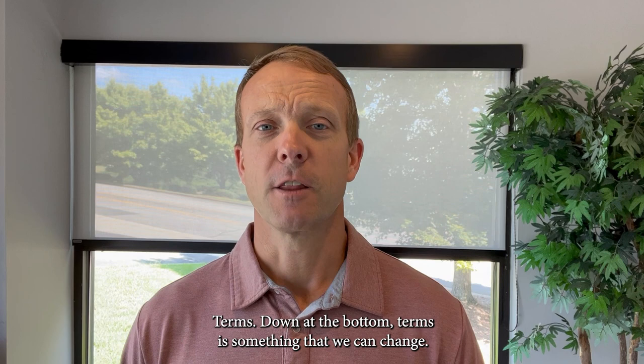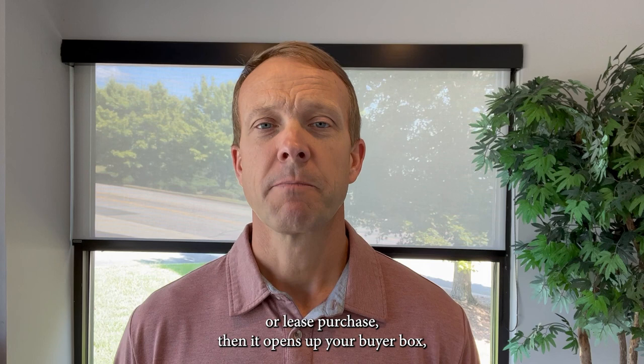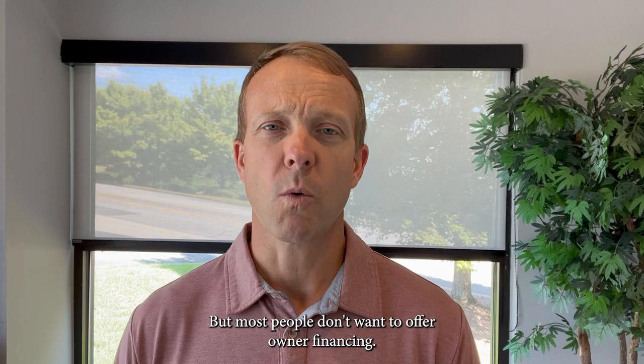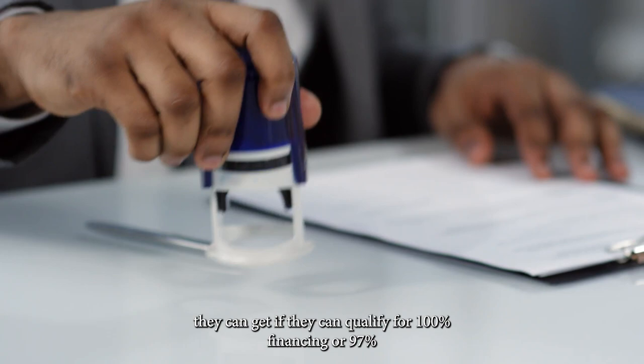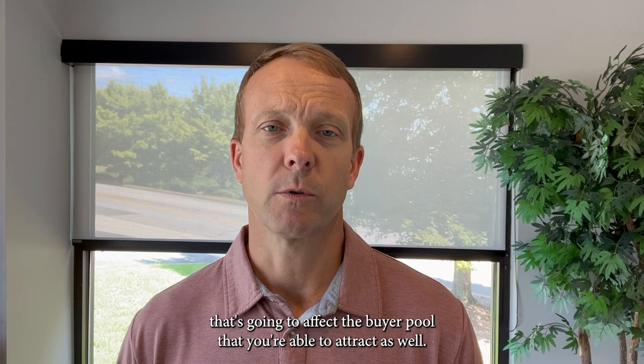Terms is something that we can change. What I mean by terms is if you're willing to offer something outside the box, such as owner financing or lease purchase, then it opens up your buyer pool — the number of buyers that you may have. Sometimes that can expand and improve the odds of a sale. But most people don't want to offer owner financing or a lease purchase. Terms can also include the type of financing the property can qualify for — whether it's 100% financing, 97% financing, or something where banks will only loan if you put 20% down — which affects the buyer pool you're able to attract. So terms can sometimes be manipulated, but oftentimes it's more difficult to change.